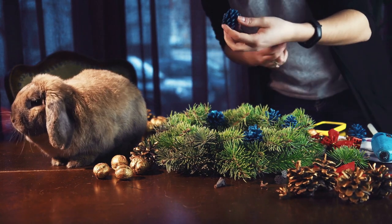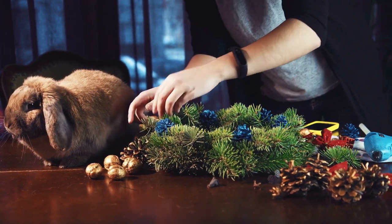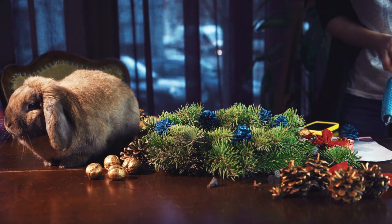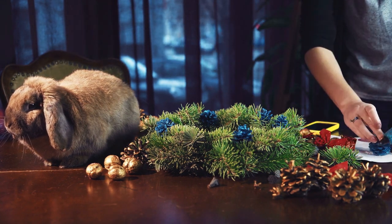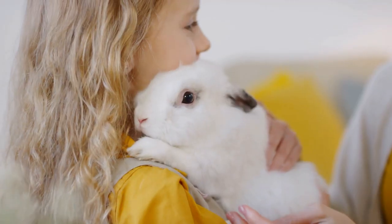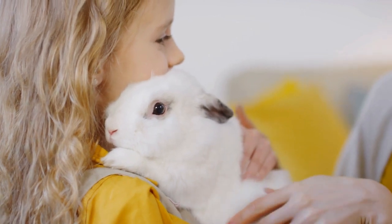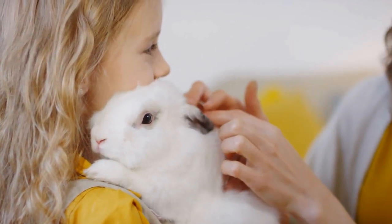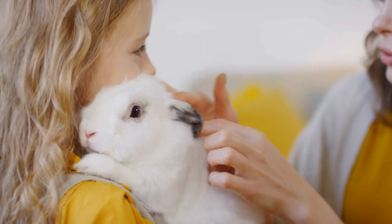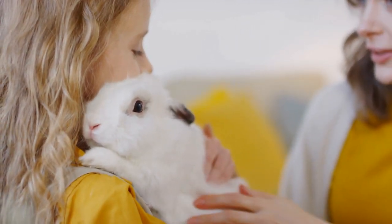Boredom. Rabbits are intelligent creatures that need stimulation, toys, and company to keep them from being bored. Rabbits with nothing to do in their environment can quickly become bored, which can lead to over-grooming and fur pulling. You should give your rabbit appropriate toys, like balls, tunnels, and chew toys to play with, which can alleviate boredom. Rabbits also get lonely, which can lead to barbering, so they should always live with at least one other rabbit and have daily interactions with you.